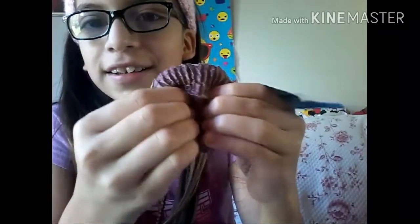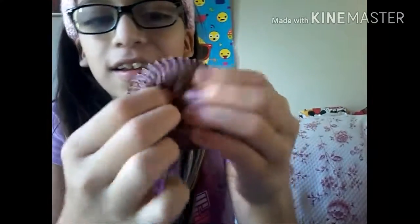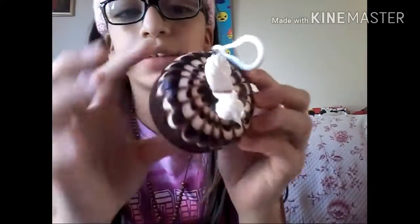So the first squishy is this Michael's squishy — here's the tag. It's actually pretty slow rising. This other Michael's squishy is like a chocolate cake. I did get some doubles because I just wanted to. The next thing from Michael's is this other chocolate cake but it has whipped cream in it, and it's pretty slow rising as well.